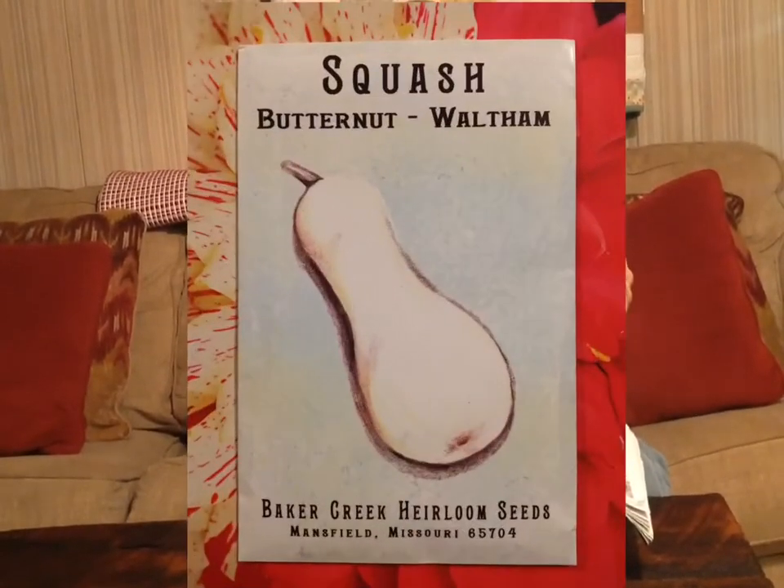Here we have our butternut squash — these are Waltham, and this is one of my favorite things that we grow. I've always loved sweet potatoes baked with brown sugar and butter, but since I started growing butternut squash, I'd just as soon have a butternut squash as any sweet potato. They are super good cut up in vegetable soup, and I think my wife is going to make some baby food out of these as well. These are super easy to grow — I plant them in the bottom of my corn patch and just let them go. We kept some on the shelf almost a full year last year, cut them open, and they were still as good as the day I harvested them.